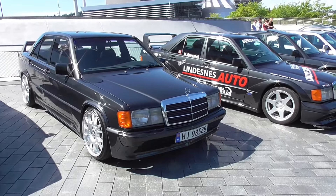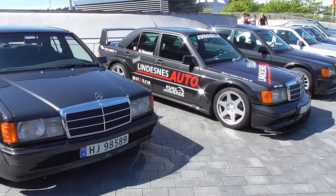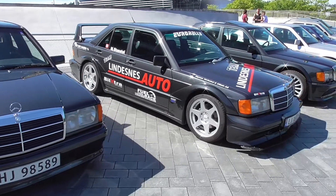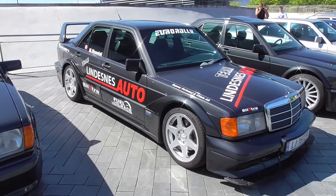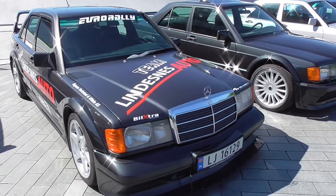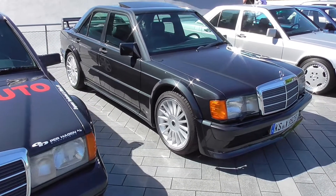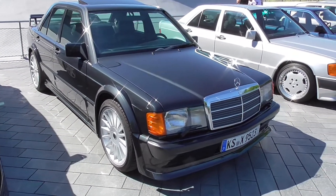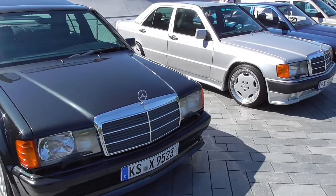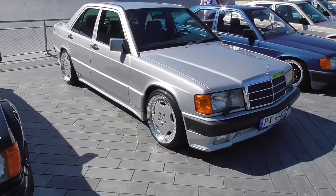The focus today at the Classics & Coffee is the Mercedes-Benz Series W201, the Mercedes-Benz 190 — D for diesel or E for petrol or gasoline. You can see some beauties here. There are tons of them.